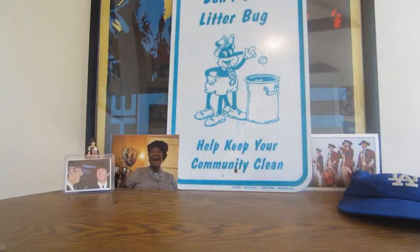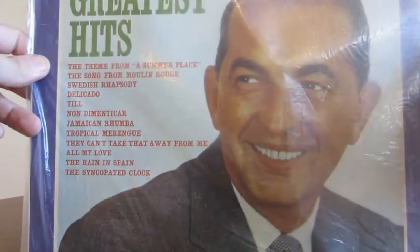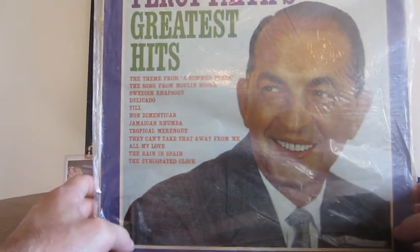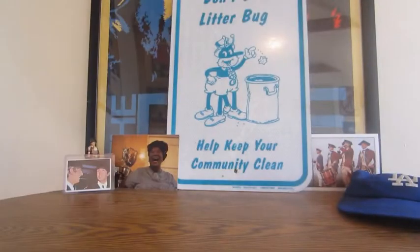Next we have Percy Faith's Greatest Hits in a very old plastic sleeve. Tracks include Theme from A Summer Place, Song from Moulin Rouge, Swedish Rhapsody, Jamaican Rumba, and many more. This one is actually in not too bad shape — somebody probably played it on one of those hi-fi stereos with the big cabinet record player, then forgot about it years later.